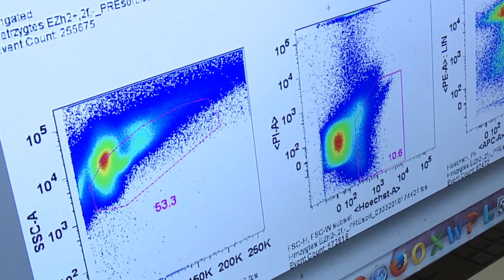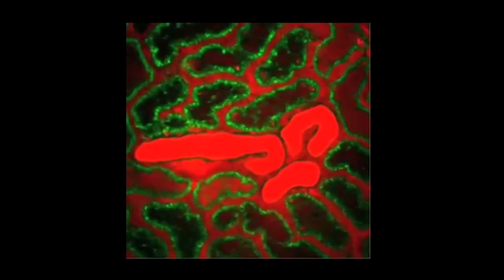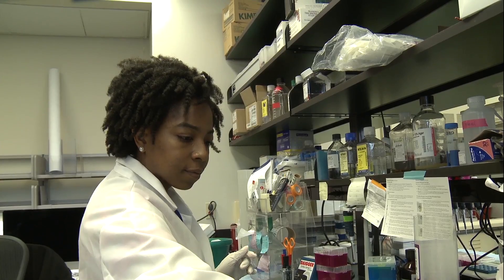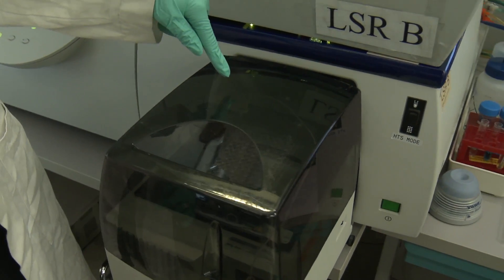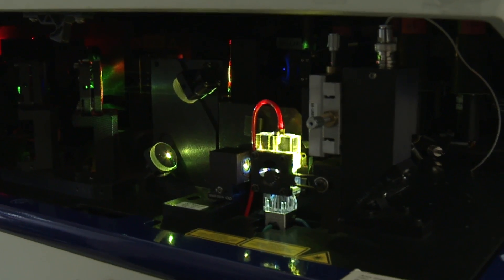I'm specifically interested in skeletal muscle satellite cells. In order to study those, we have to first isolate them from the whole muscle. We digest the muscle and then stain the cell surface markers specific to those cells, and then sort them using a machine that extracts those cells of interest so that we can further study them using other biomedical tools.